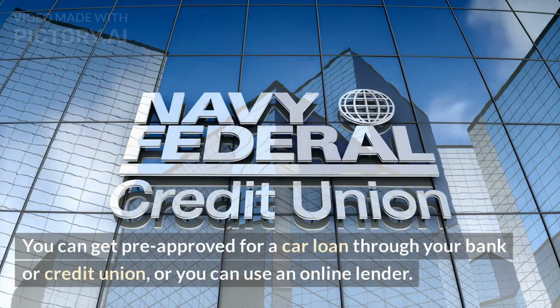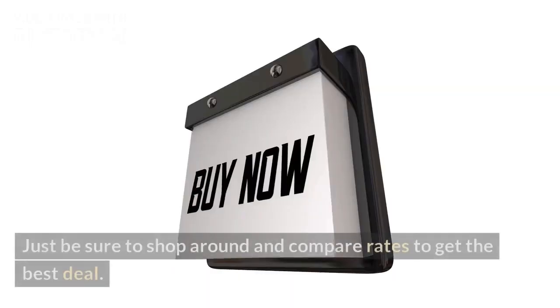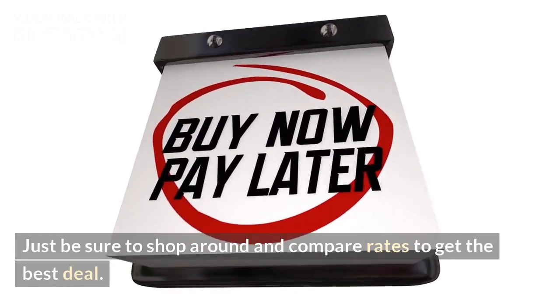You can get pre-approved for a car loan through your bank or credit union, or you can use an online lender. Just be sure to shop around and compare rates to get the best deal.